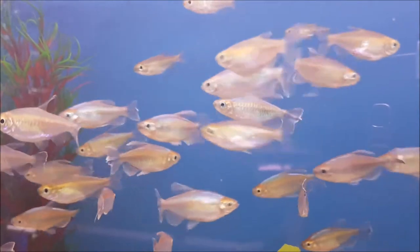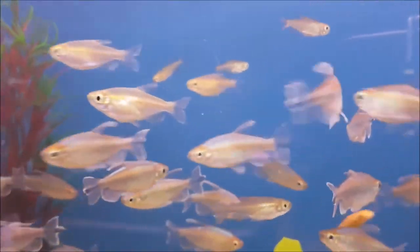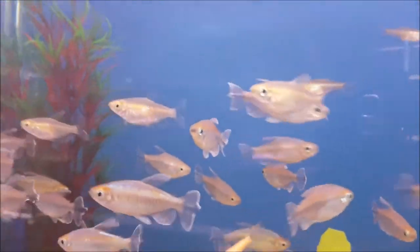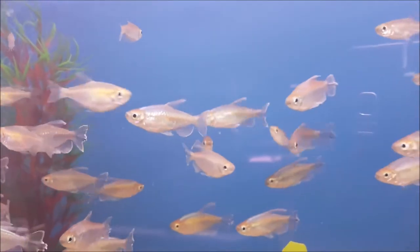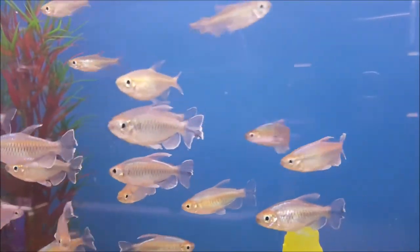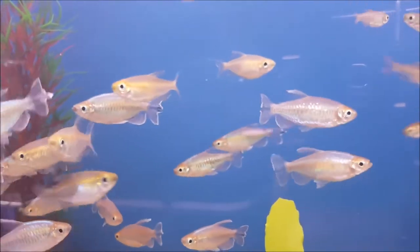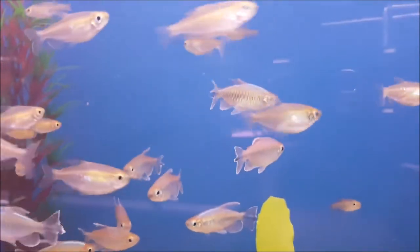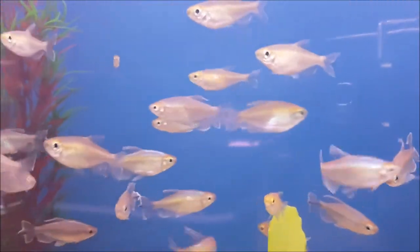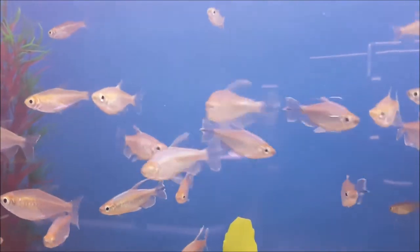Another one of my favorite larger tetra species is the Congo tetra. Congo tetras are actually one of the largest tetra species you can get — fully grown they get about eight centimeters. The males get really beautiful long fins with nice colors and rainbow iridescence down the body. They're non-aggressive and do great in a school. If you have a tank 60 liters or more they're a great addition, hanging middle to top water level. A great addition to any aquarium.